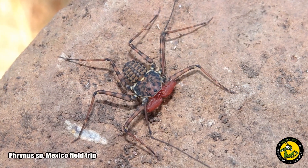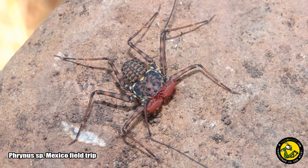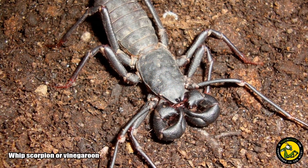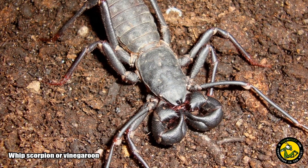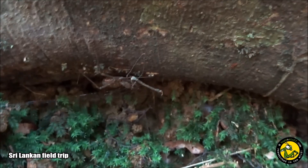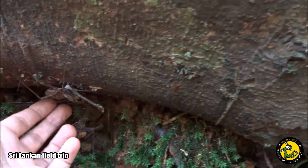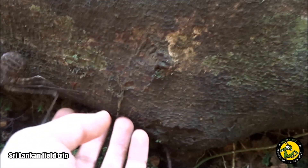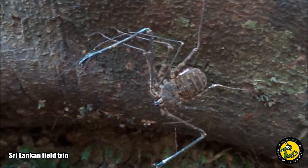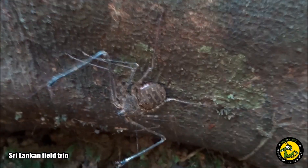Tailless whip scorpions, sometimes called whip spiders, are arachnids and belong to the order Amblypygi, but they shouldn't be confused with their close relative the true whip scorpion or vinegaroons. The name Amblypygid means blunt tail and relates to the lack of flagellum or tail that is found in whip scorpions. Their close relatives the whip scorpions do indeed have a tail-like structure at the end of their abdomen, which gives them their common name.